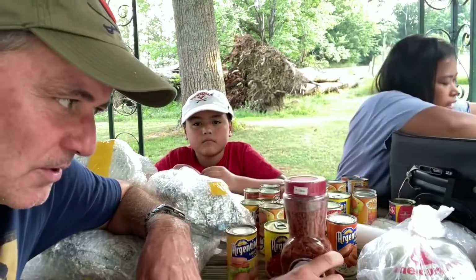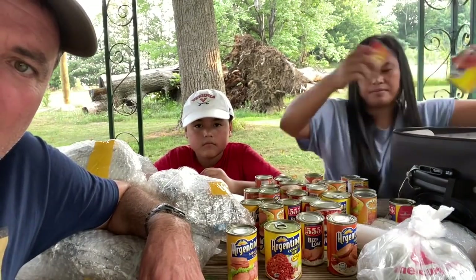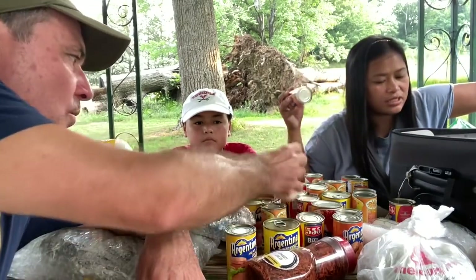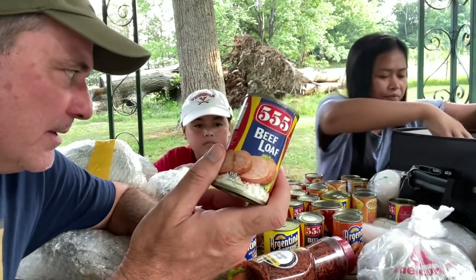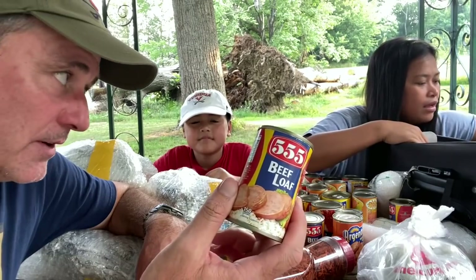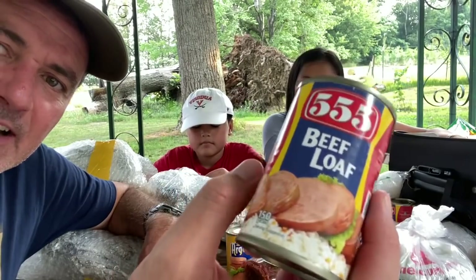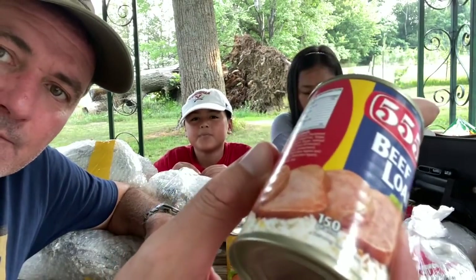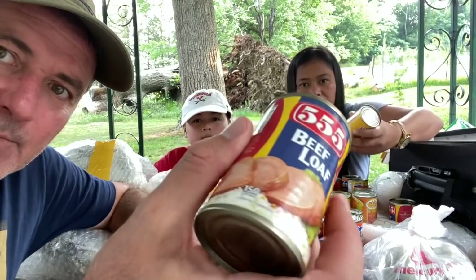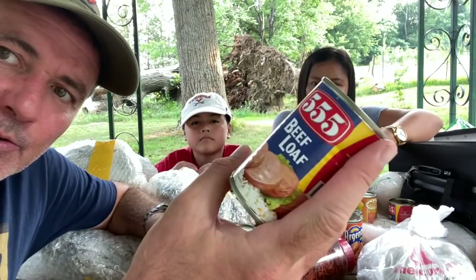Look at how many canned goods! You brought a lot of stuff back from the Philippines. We're not gonna have to go to the grocery store for a while! Do you like the beef loaf, buddy? You eat this for breakfast — scrambled eggs with the beef loaf cooked together, it's really good. It's a generic version of Spam, but much cheaper: about 20 pesos, so you could get two and a half of these for a dollar!